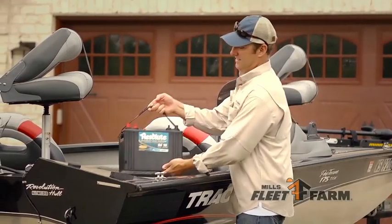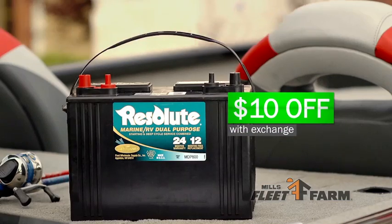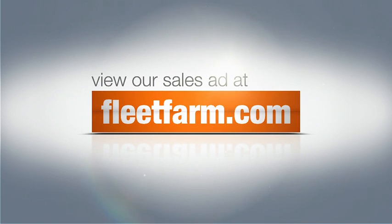A Resolute Dual Purpose Marine Battery is $10 off with an exchange. Find more great deals at FleetFarm.com.